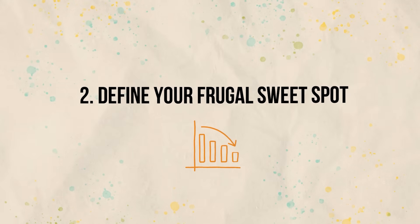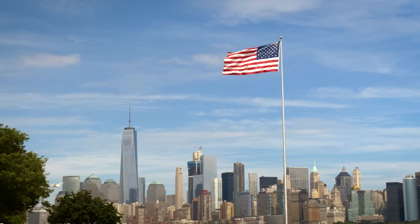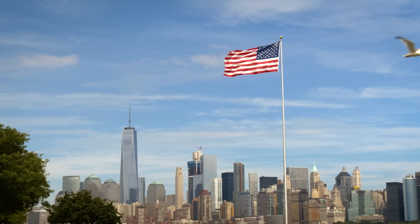Then we can move to step two, which is to define your frugal sweet spot. Before you start making any changes to live more frugally, you need to understand what frugal living means, especially if we are talking about extreme frugality. Somebody living in the US in the upper middle class might have expenses of $3,000 per month and think they are living extremely frugally because the average could be much more. However, somebody in the working class living in Thailand might cover everything with $300 per month if they live frugally.